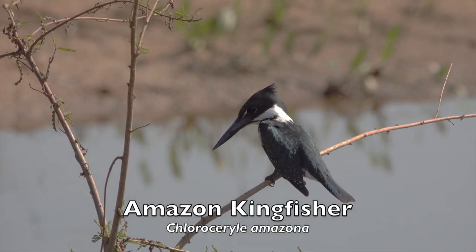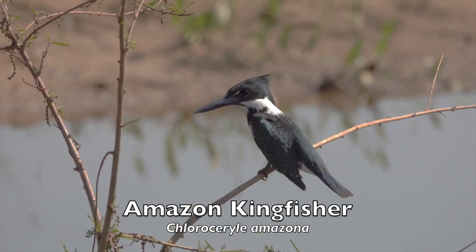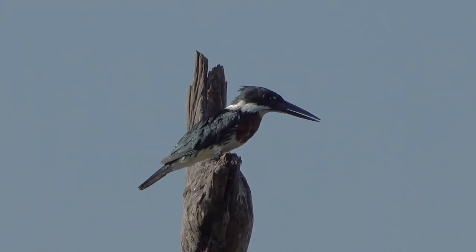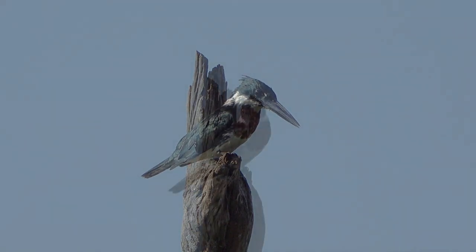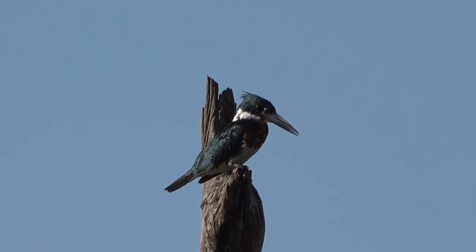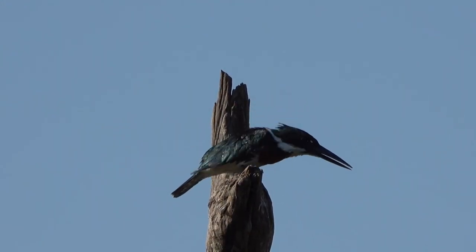The Amazon kingfisher is a resident of lakeshores and large, slow-flowing rivers from northern Mexico south to central Argentina. Amazon kingfishers hunt fish and crustaceans from a perch, diving into the water to catch their prey, then returning to the same perch before stunning their prey and swallowing it head first. These kingfishers also occasionally hover above the water before diving. Their nests are excavated by making tunnels into road cuts or erosion gullies near water.